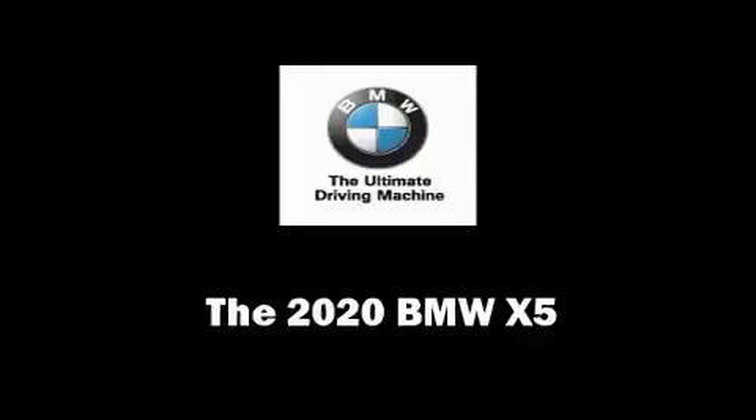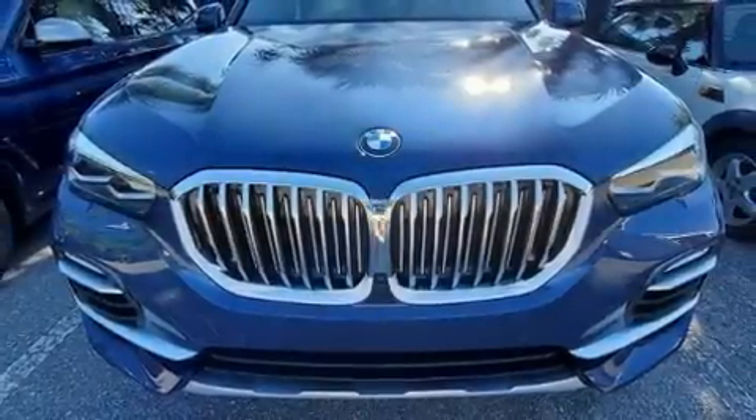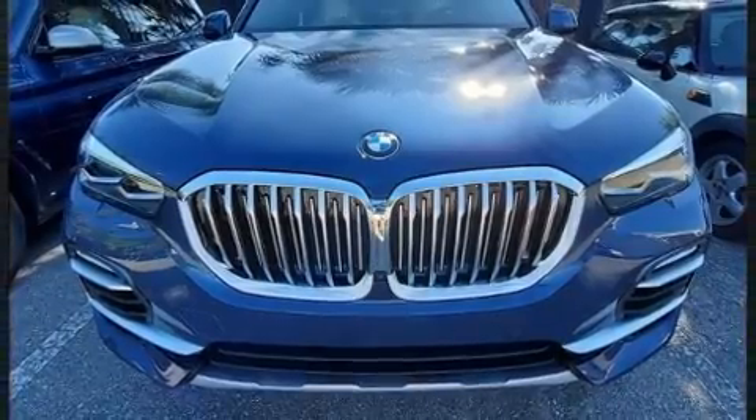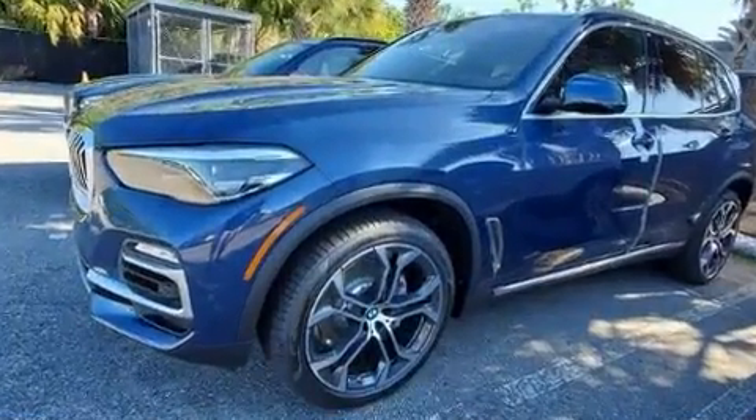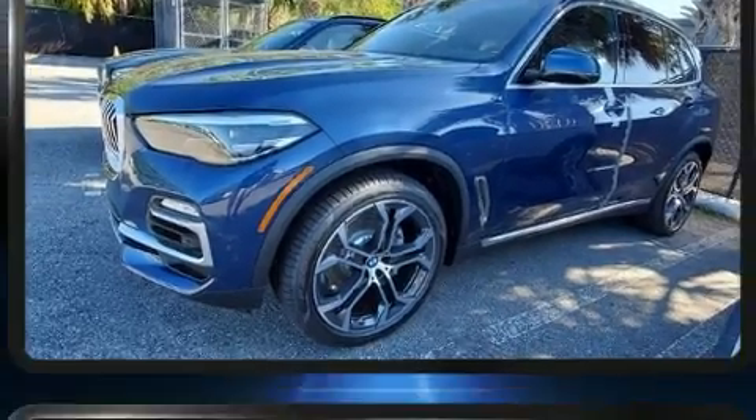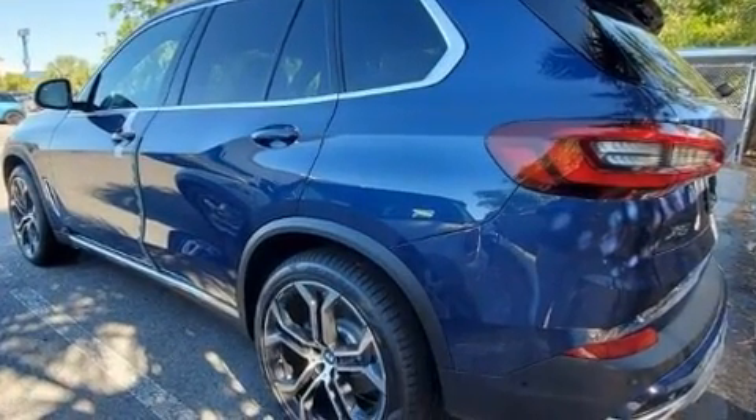Get excited about the 2020 BMW X5. It features an automatic transmission, rear-wheel drive, and a 3-liter six-cylinder engine. A turbocharger further enhances performance while also preserving fuel economy.